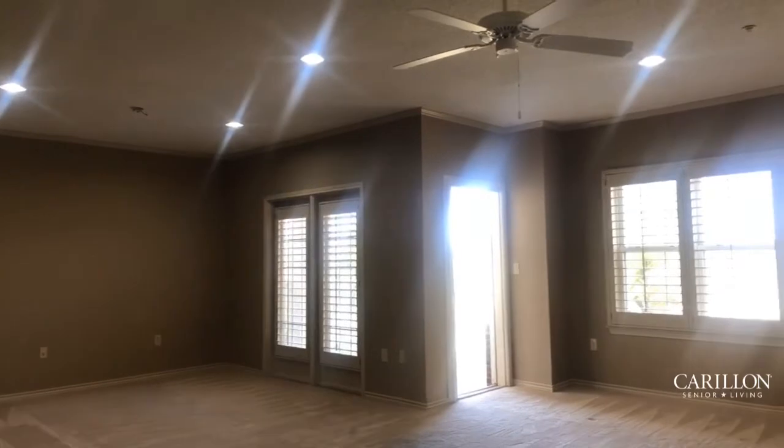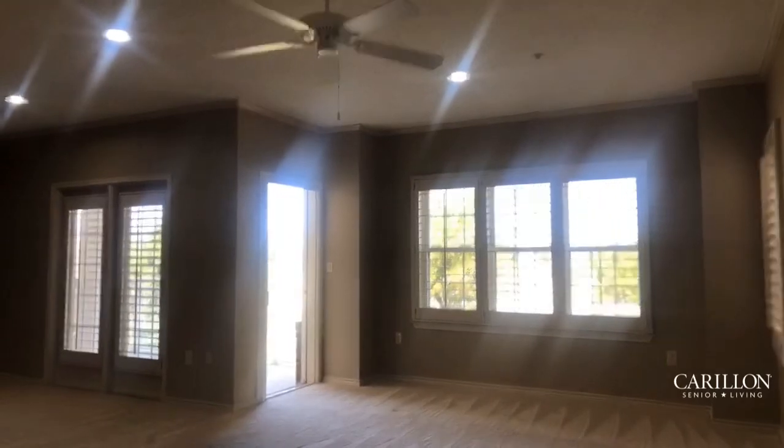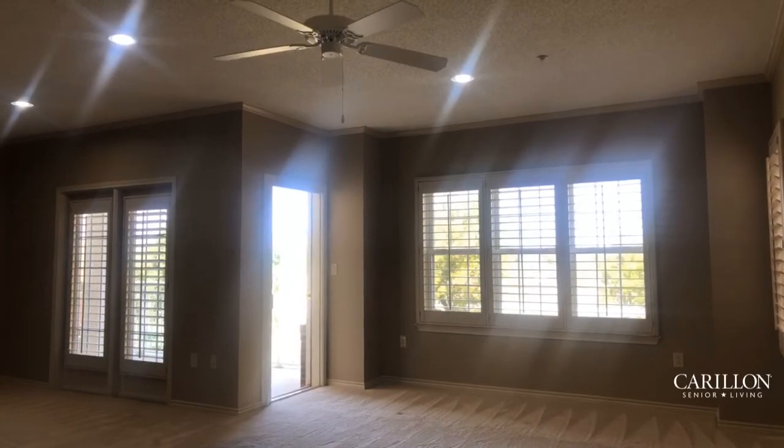I'd like to point out that you've got some north-facing windows, and just there to the left of the shot you have a balcony. This apartment home has plantation shutters throughout as well. So let's continue our tour.